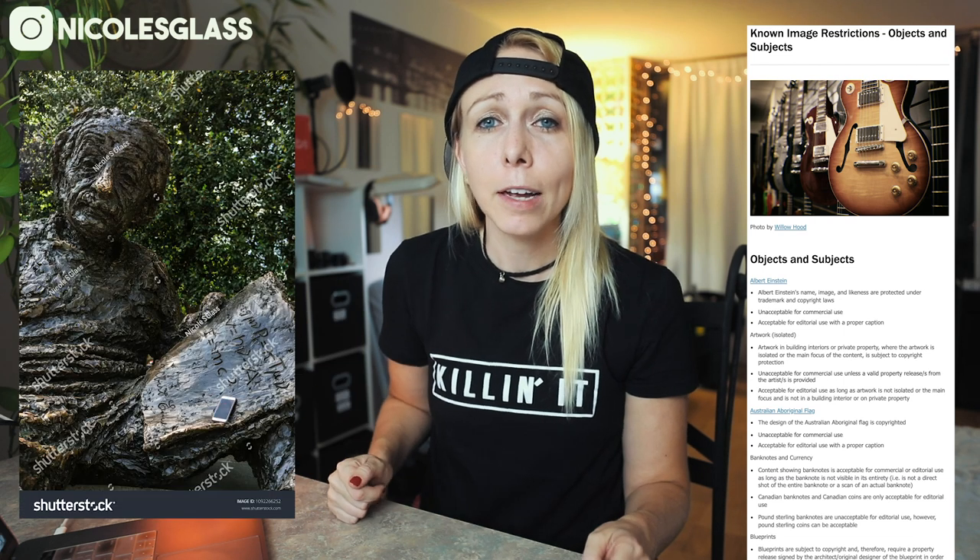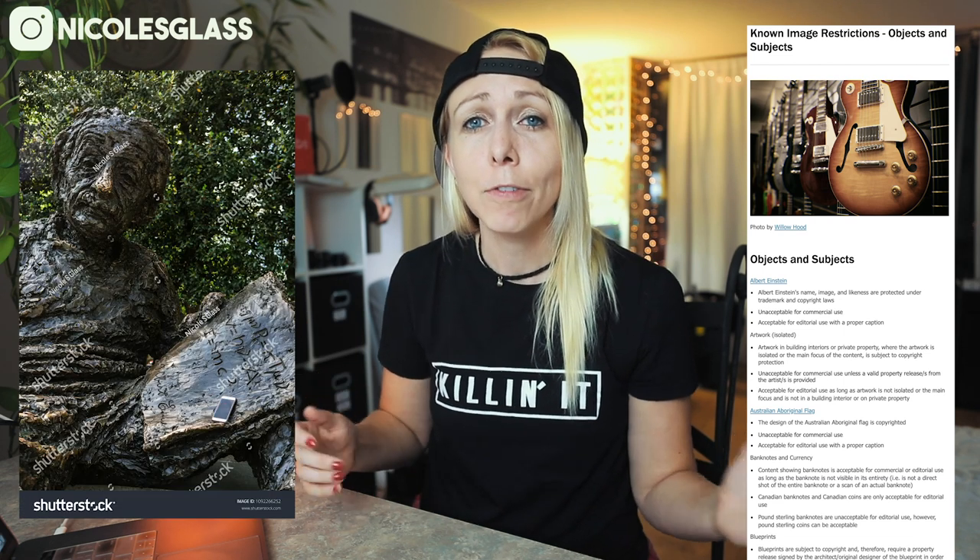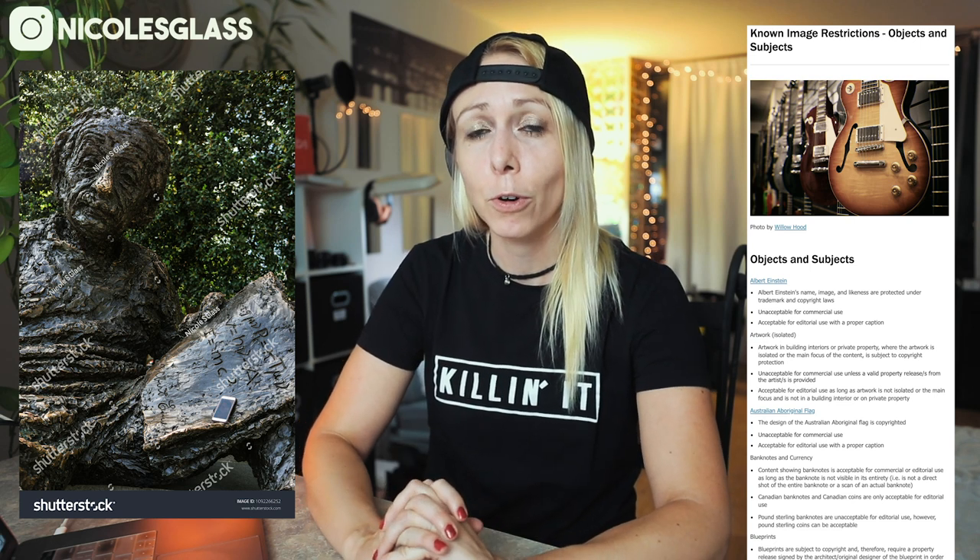There is also a list for objects and subjects with certain restrictions. For example, Albert Einstein — there is an Albert Einstein Memorial here in Washington DC, which I have in fact photographed and could not upload as a commercial image. The Shutterstock website states that Albert Einstein's name, image, and likeness is protected under trademark and copyright law, so anything related to Albert Einstein cannot be used for commercial use. Definitely go through these lists and familiarize yourself with content you can and cannot upload on Shutterstock.